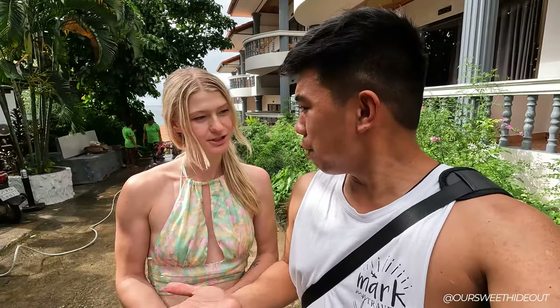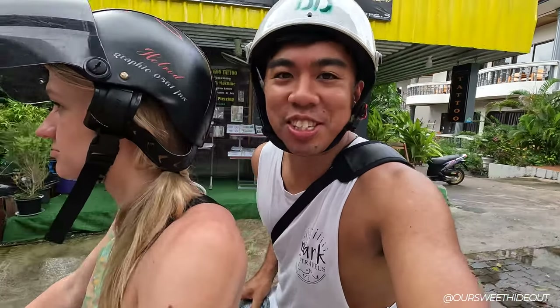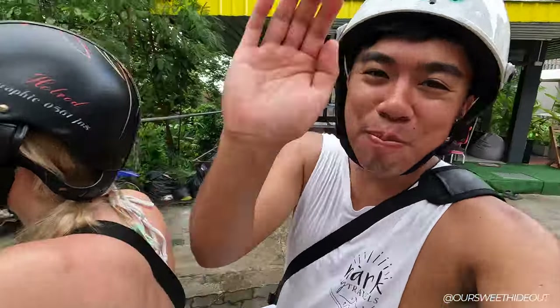We've switched over to the GoPro, ready for adventure. The first destination is Freedom Beach. This is how it usually rolls — I navigate and she drives.